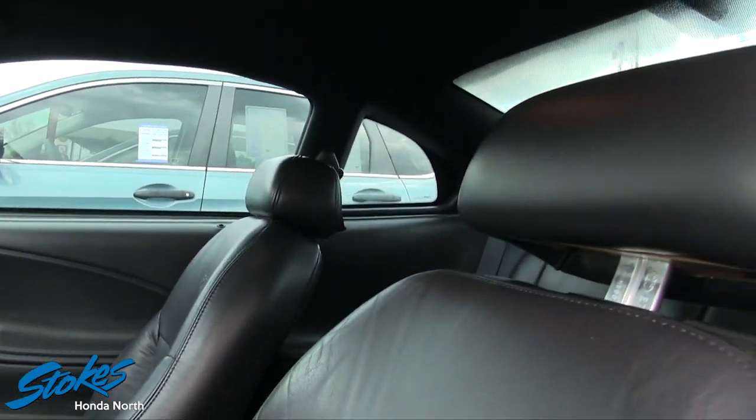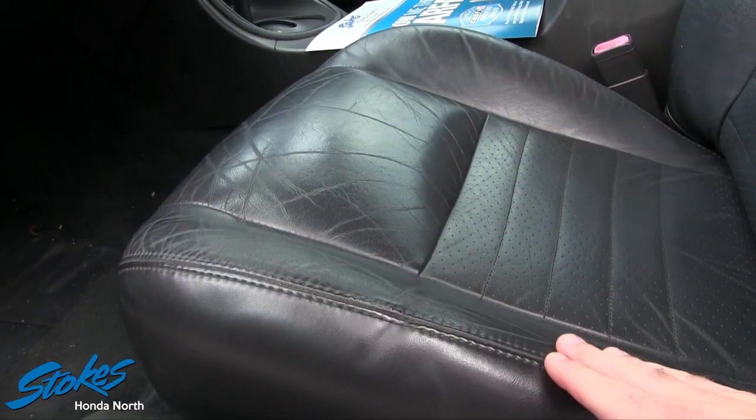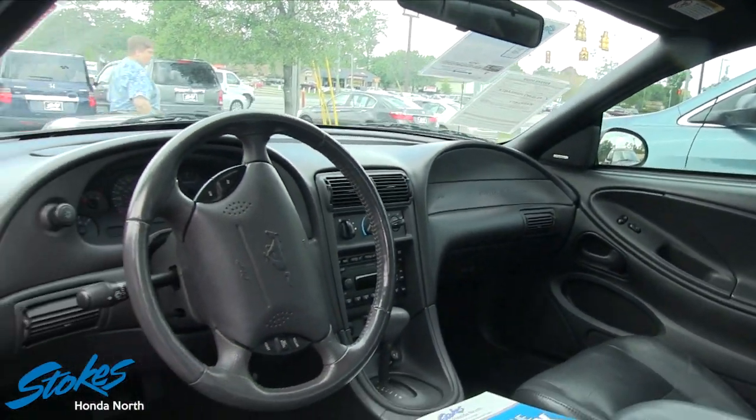Taking a closer look at the seats, I don't see any major rips or tears — just the normal wear on the leather. They are perforated as well. So that is your 2002 Ford Mustang right here at Stokes Honda North.